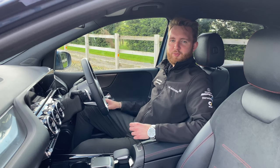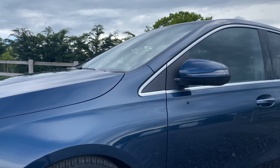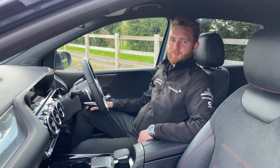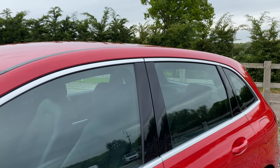Visibility is great as well, with lots of nice large glass surfaces all around. Very big door mirrors either side too, so looking behind you isn't an issue. The B-pillar isn't too thick either, so when you look over your shoulder, your view isn't obstructed.